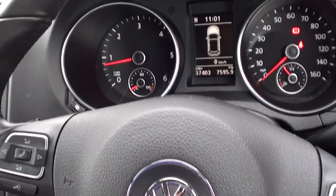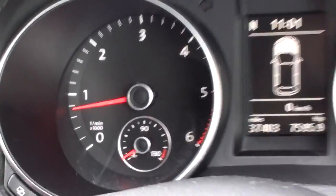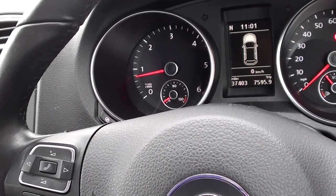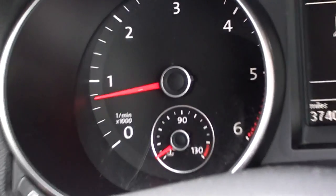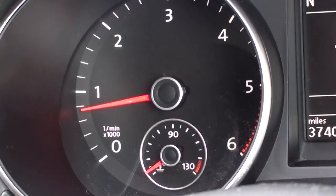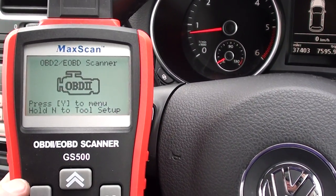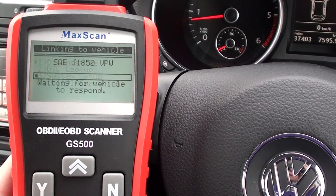This is a VW Golf Mark 6 from 2008 to 2013. The engine is running and we have the glow plugs warning light flashing. If it's flashing, it means it's the engine management warning light, so we're going to use the Autel GS500 to go in and diagnose the fault.